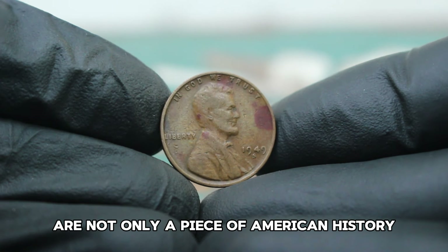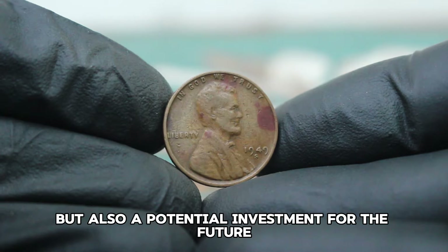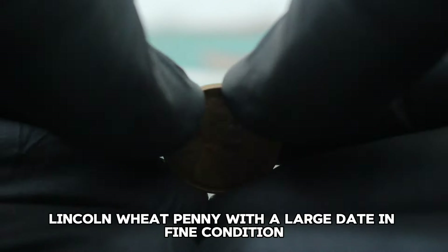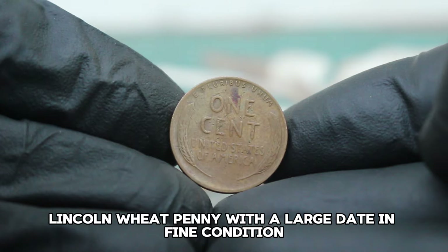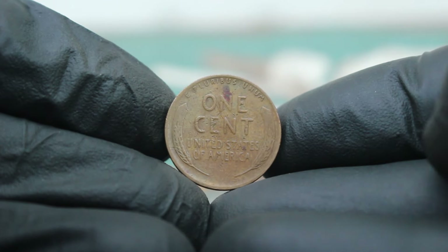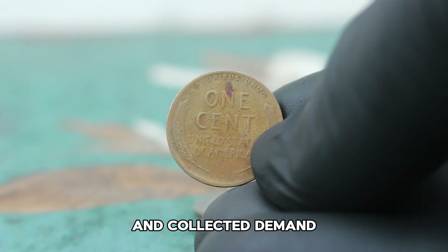Coins like these are not only a piece of American history but also a potential investment for the future. In summary, the 1949 S Lincoln wheat penny with a large date in fine condition is a valuable and intriguing piece for any collector. Its current auction market value reflects its historical significance and collector demand.